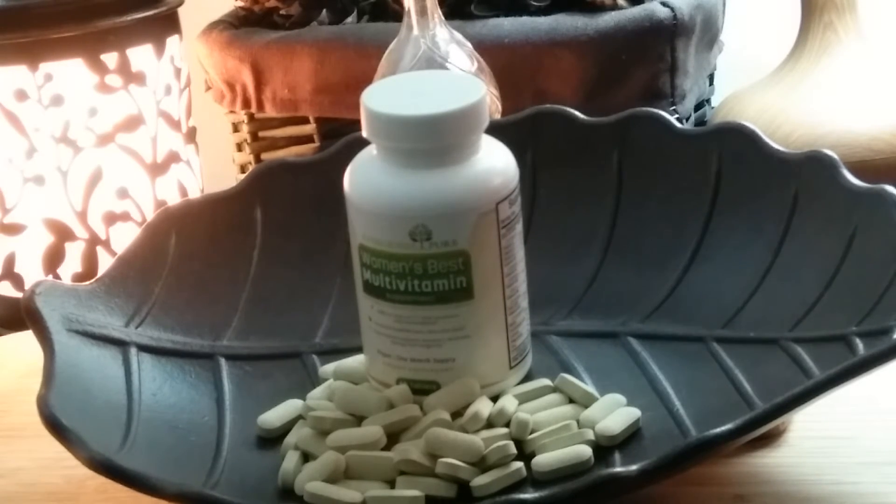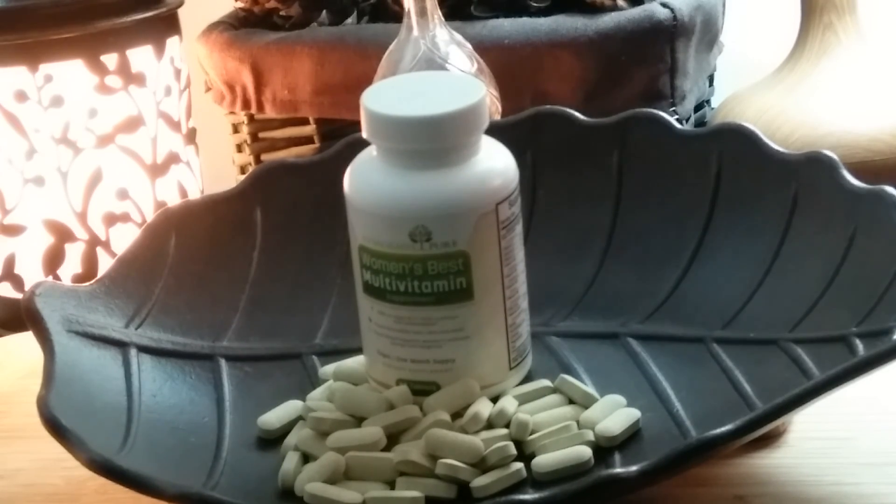It's certified for purity and potency, manufactured in an FDA registered facility that follows GMP guidelines. All Evergreen Pure bottles are BPA free and recyclable. They're so confident they have a 100% money-back guarantee. There you have it — the Women's Best Multivitamin from Evergreen Pure.